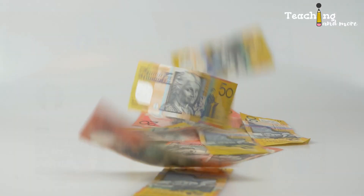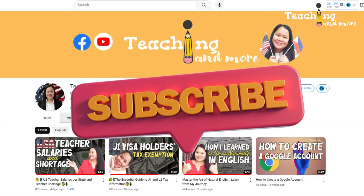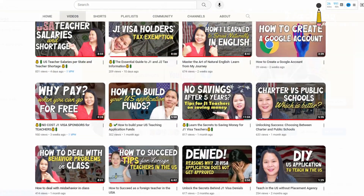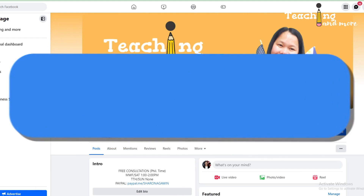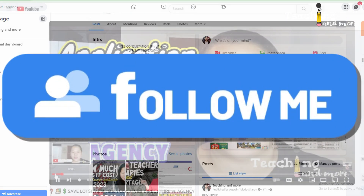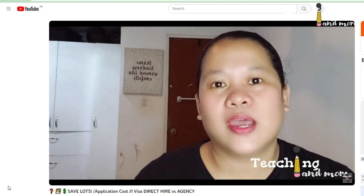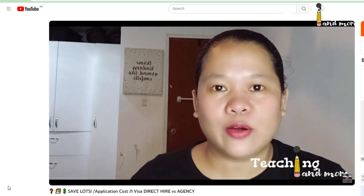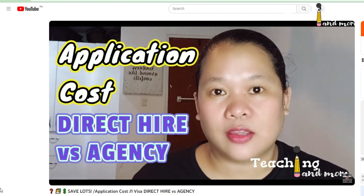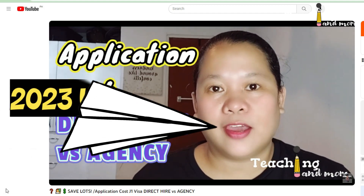Please subscribe to my channel if you haven't already. I've got some great videos about teaching and living in the US on a visa. You can also find me on Facebook, so make sure to like and follow my page. If you've been watching my videos for a while, you've probably seen my video on application costs. I decided to make this one because there have been some updates, so this is the 2023 edition.